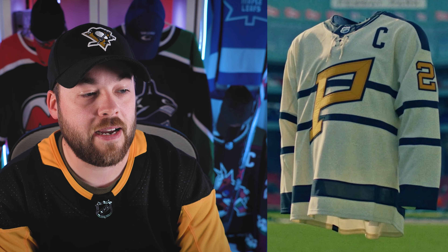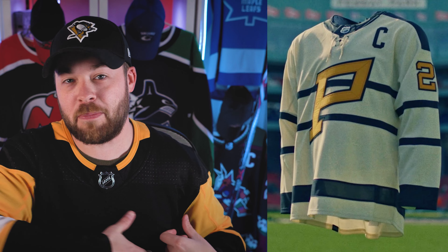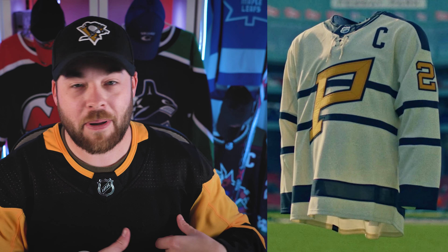This is the first shot I saw of the Pittsburgh jersey. At first I was like, interesting. But then the more I looked at it, I'm like, okay, you know what? This jersey is actually awesome. And then I learned about the history behind this jersey and I've really come to really, really like this jersey — a lot.